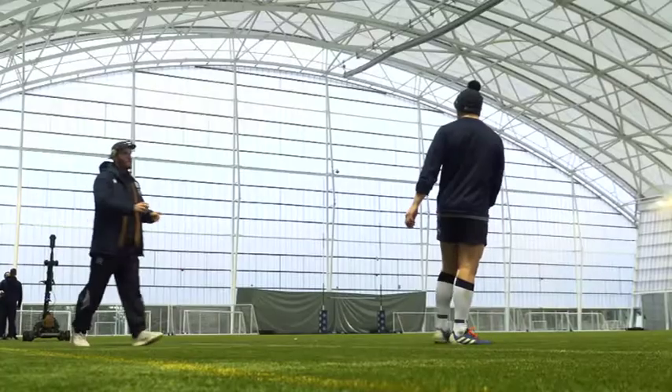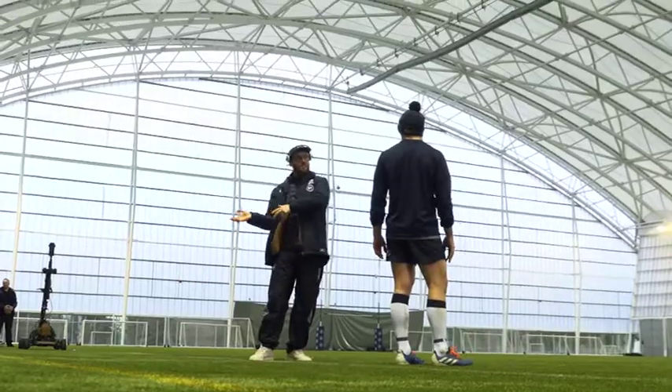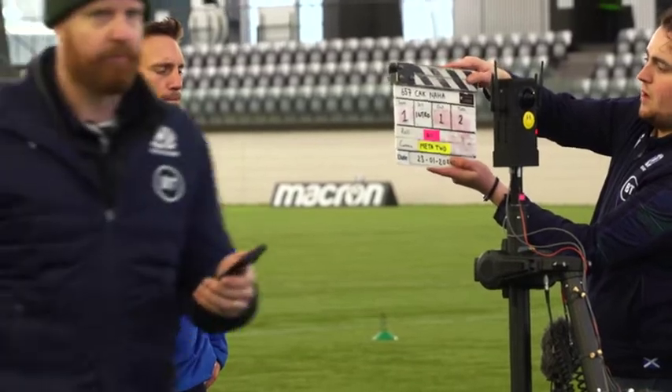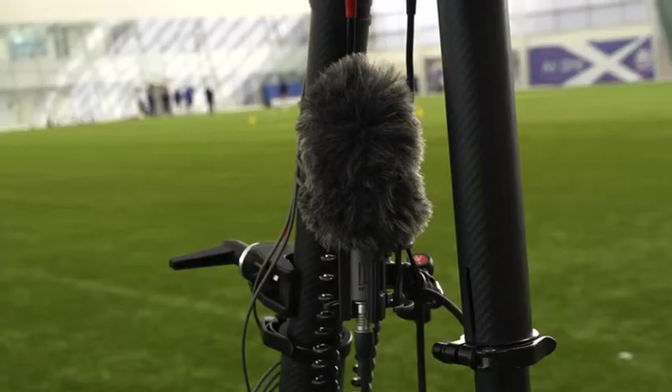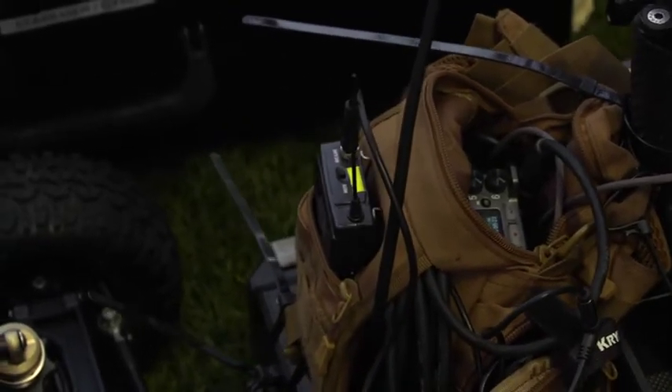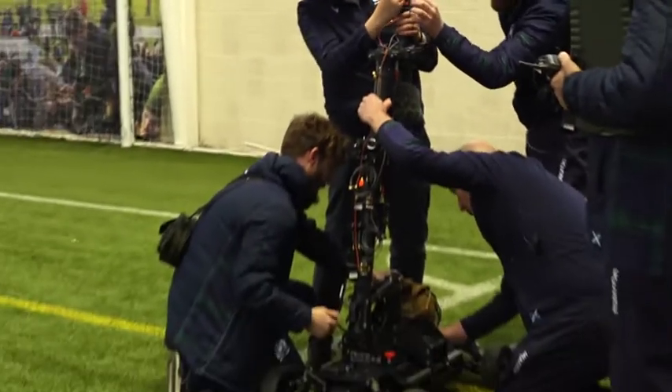Traditionally you'd have close-ups, mid shots, wide shots creating sequences that cut together, whereas with this it's all one take, so there are different challenges. The gimbal that stabilises the camera has to be absolutely pin quiet because you can't interrupt the ambience we're capturing for 3D sound. There's a large number of challenges in trying to get this number of different pieces of technology to all work together seamlessly.